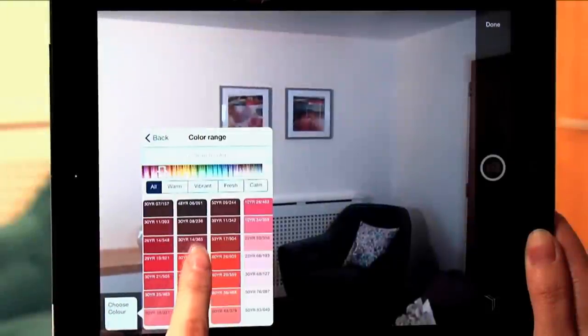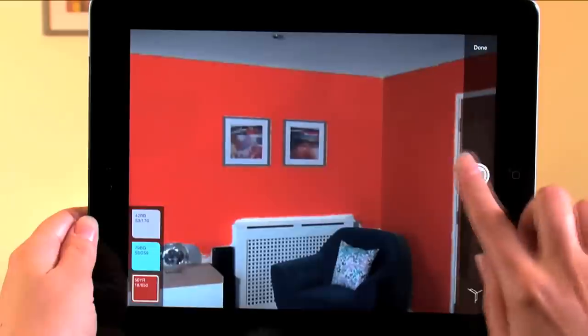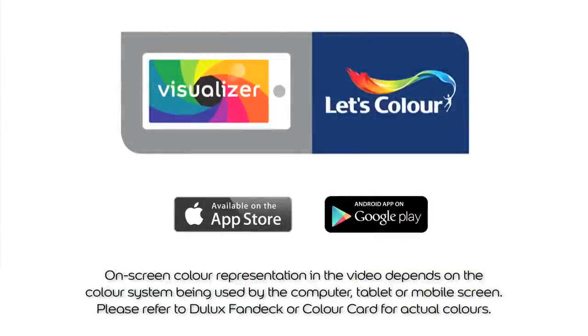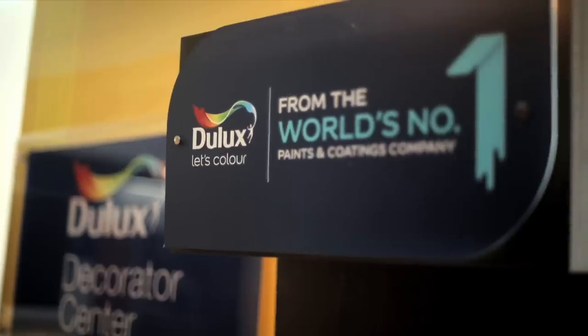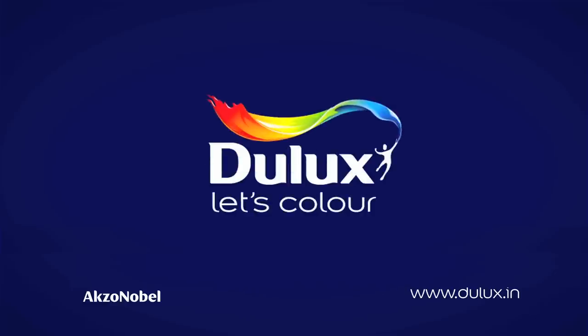Now you can also picture your walls before you paint them with the Dulux Visualizer app. Just download the app on your smartphone, available on Android and iOS. For more information, walk into your nearest Dulux Decorator Center or log on to dulux.in.